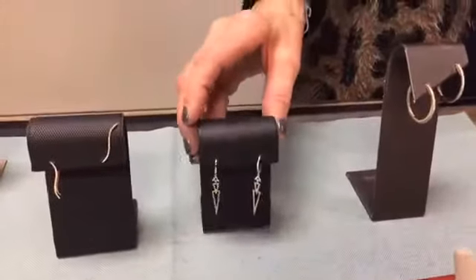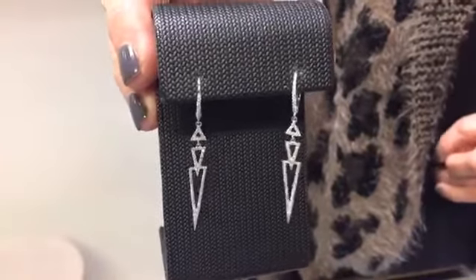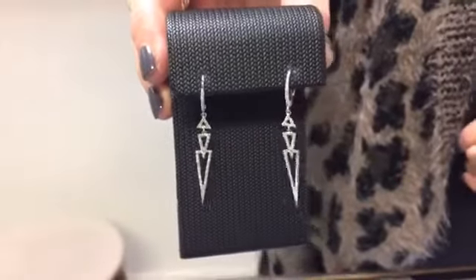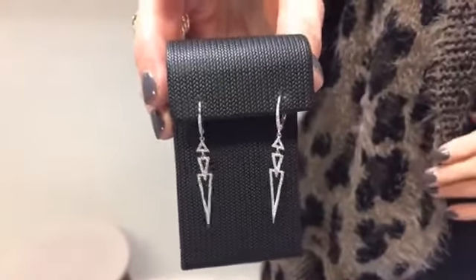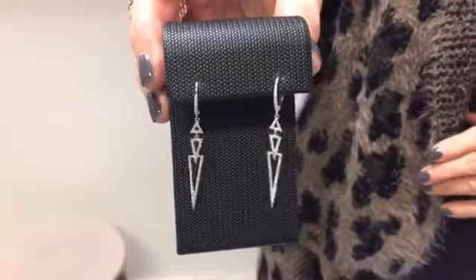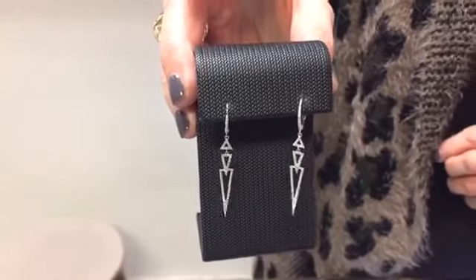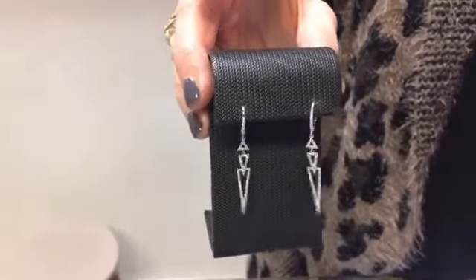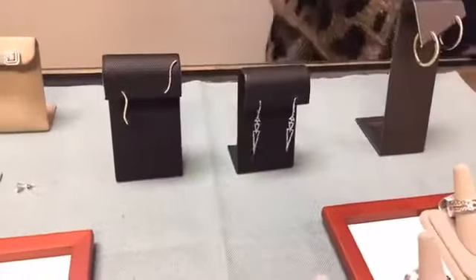Then we have the dangle style — not just for evenings, because these are very stylish and fun for every day due to their movement and great style. This can be worn in white gold, yellow gold, or mixed metals. The movement and length is really fun especially with your hair pulled back or in a ponytail.